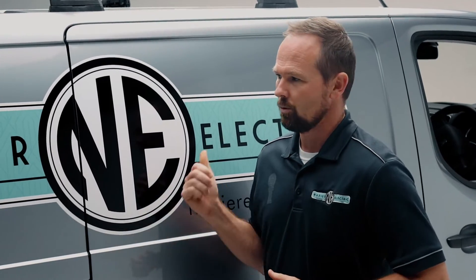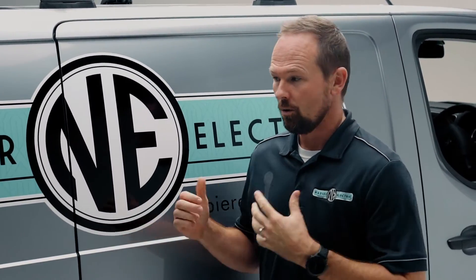At Napier Electric, we believe in building a good culture. We believe in rewarding our tradesmen. And along with great vans, we've got a great management team to back you up so you can get out there and do good work. If you want to apply, head to napierelectric.co.nz and click the careers button.